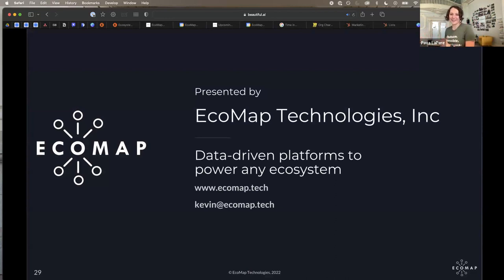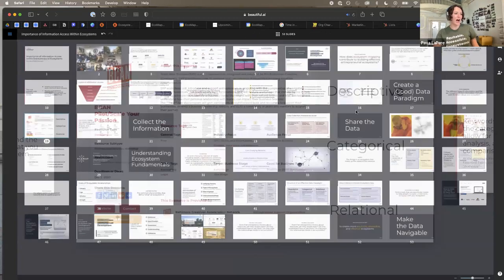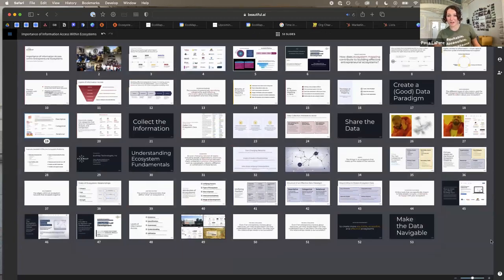That is a quick presentation about information access within ecosystems and ways to map out the ecosystem. I know that was a lot very quickly without breaks. So I'm going to pause there for any questions, and I'm also happy to dive into any of the topics you want me to talk more about.